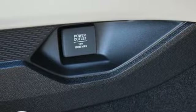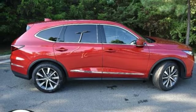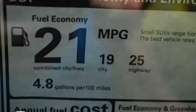memory exterior door mirror settings, dual zone climate control, front and rear parking sensors, and steering assist cruise control.